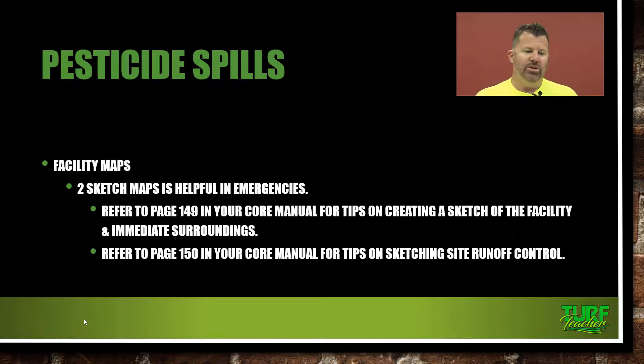For your facility maps, make sure you've got two sketch maps — keep them separate, one in your office, one at your storage facility, and maybe a backup at home in a safe. Refer to page 149 in your core manual for tips on creating a sketch of the facility and immediate surroundings. With GPS, Google Earth, and geo data from your county, you can get a good overhead aerial map of your property, print it out, and label where your storage facility is. You can download it as a JPEG and type over it in Microsoft Word in big red bold letters and have it posted.